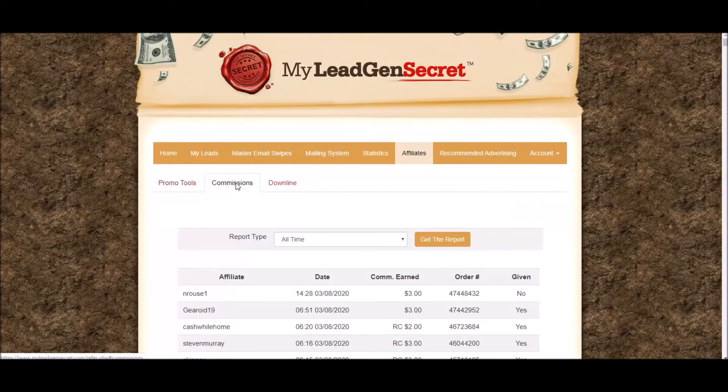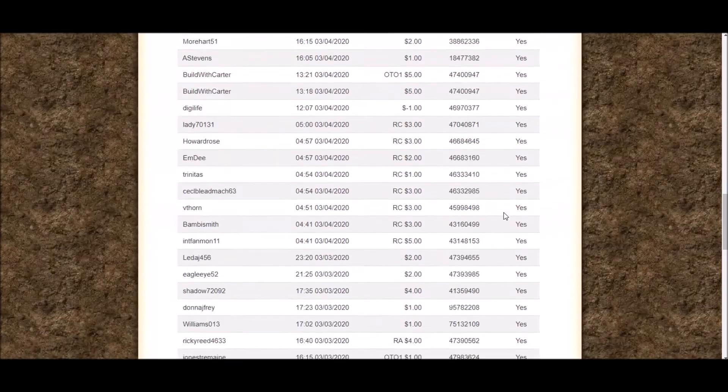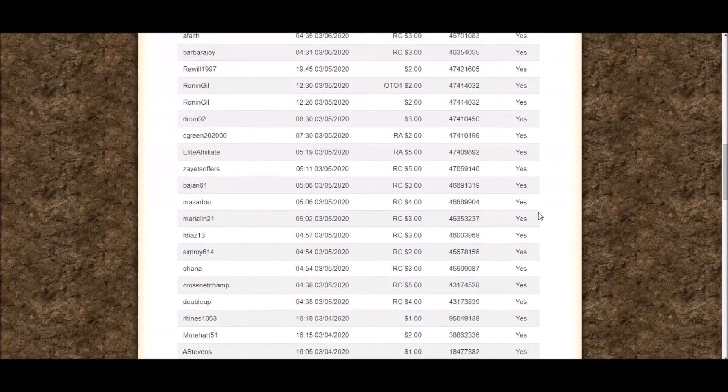If I go to my commissions, you can see just today — it's the 8th of March — I've already made $14, and the day has only just started. Let's see what I've made this month so far — we're only 8 days in, so it won't be massive. But you can already see this month I've earned $251. That's pretty good considering we're only 8 days in.